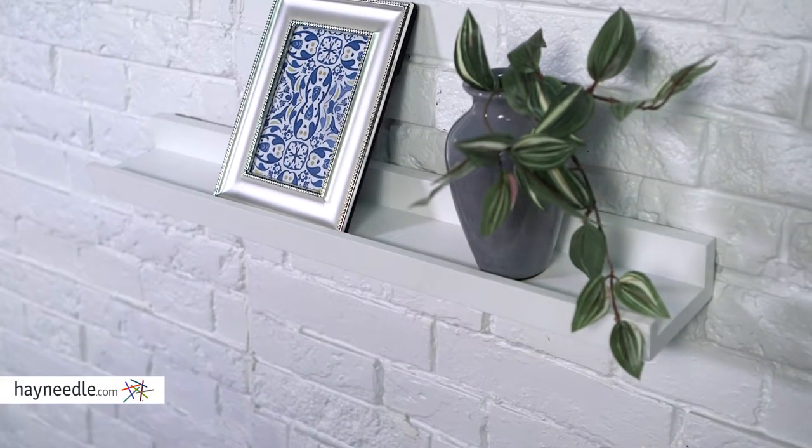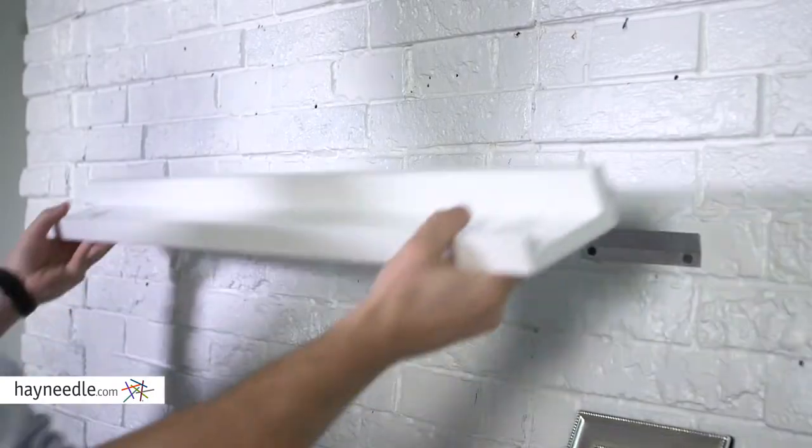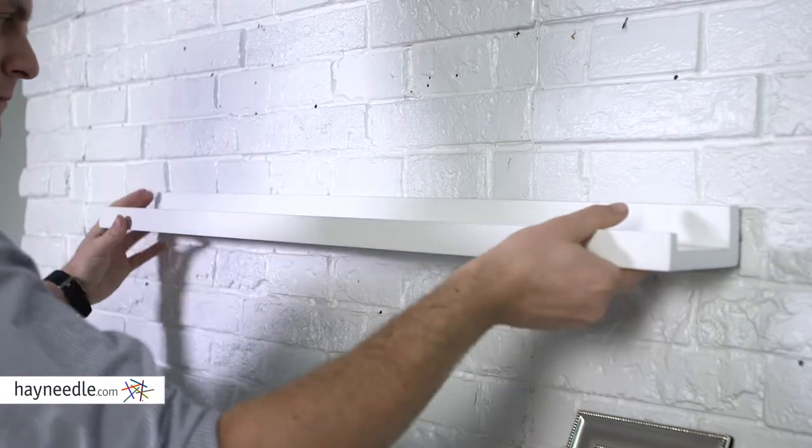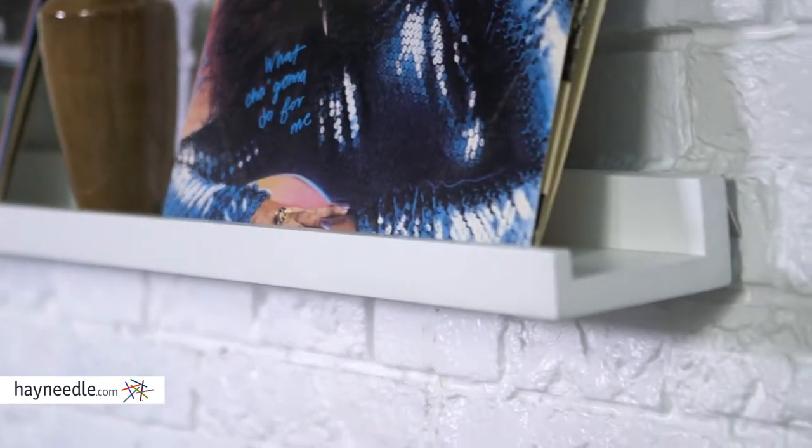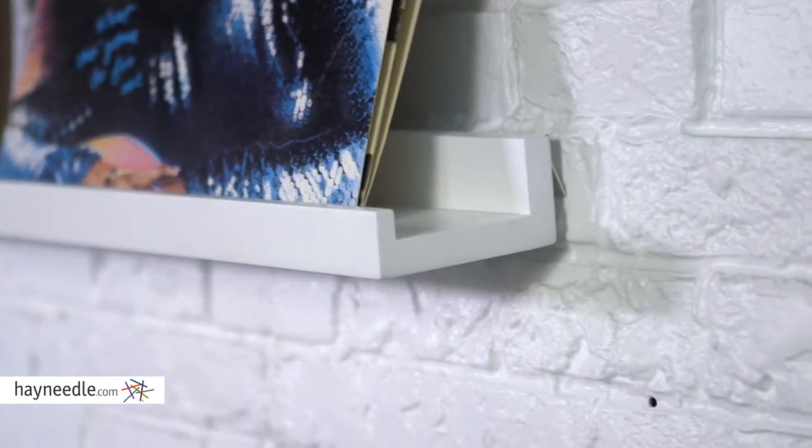Arrange them however you like, as each shelf features metal mounting brackets on the back, giving it extra durability while making it that much easier to self-install. Each shelf features a lipped edge, ensuring nothing falls off. The Foster Shelves come with two 24-inch shelves and one long 36-inch shelf, giving you multiple space and configuration options.